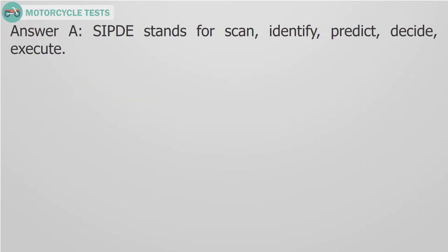Answer A. SIPDE stands for scan, identify, predict, decide, execute.